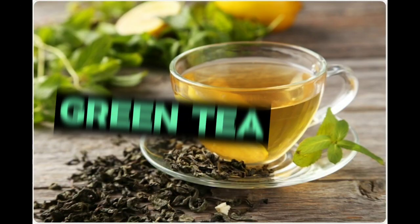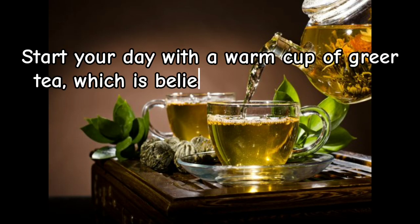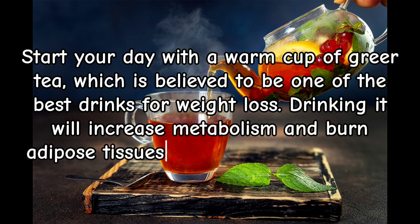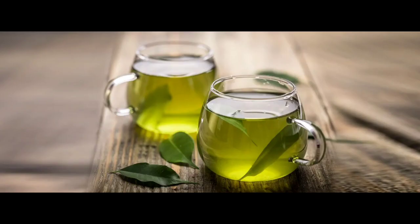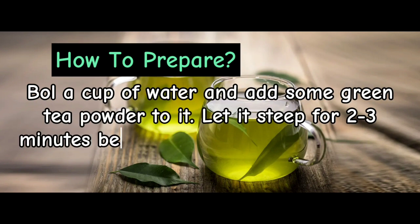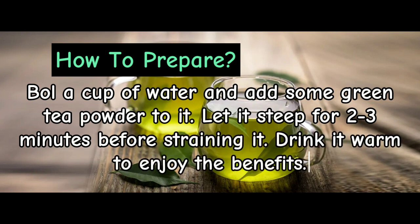Green tea. Start your day with a warm cup of green tea, which is believed to be one of the best drinks for weight loss. Drinking it will increase metabolism and burn adipose tissues that help burn belly fat. How to prepare: Boil a cup of water and add some green tea powder to it. Let it steep for 2-3 minutes before straining it. Drink it warm to enjoy the benefits.